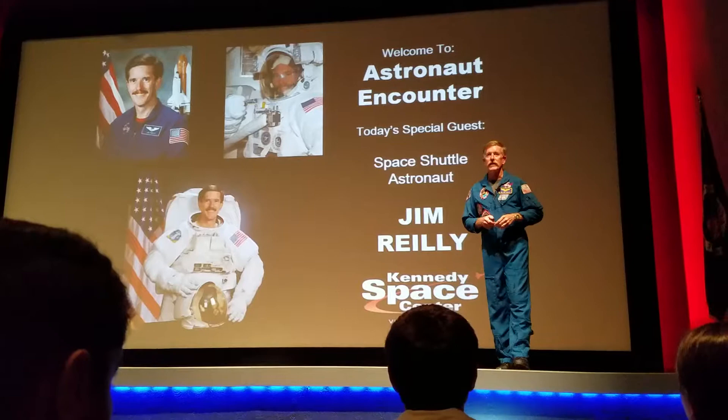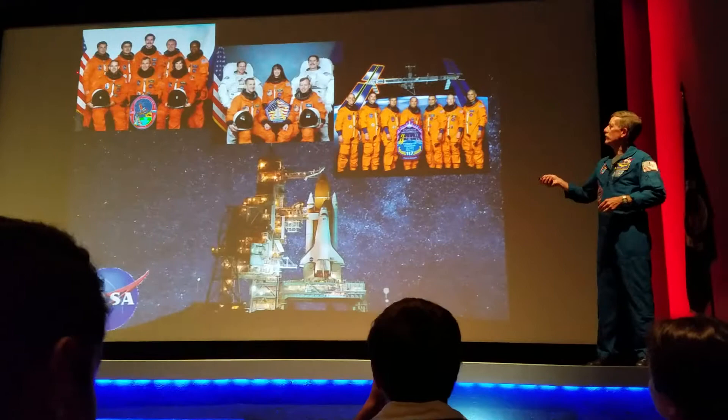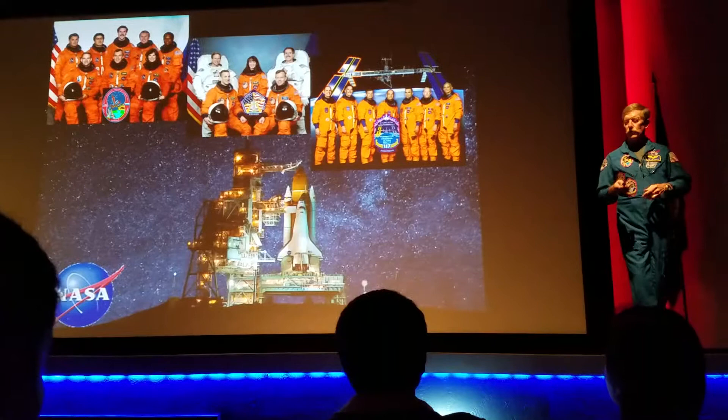The only reason we have this picture of me up here is so you can see what I look like as a young man. Now they've mentioned my three crews. Here they are: STS-89, 104, and 117. You'll see all these folks in my full presentation as we go on through it today.